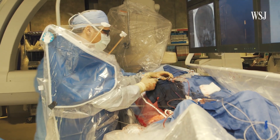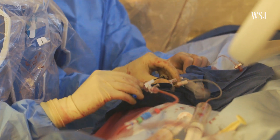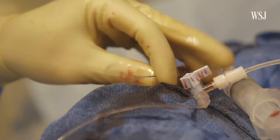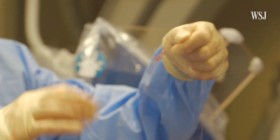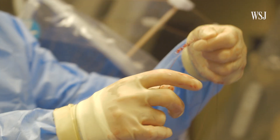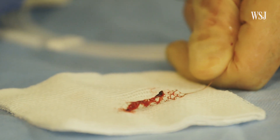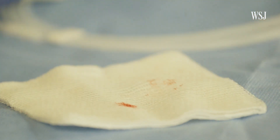The stent retrievers essentially look like a wire mesh. The clot gets engaged and integrated in the wire mesh, and then we can remove everything as a unit. Hopefully the blood clot is completely removed. That procedure can be as quick as 10 to 20 minutes.